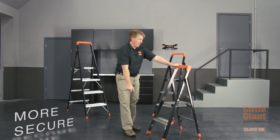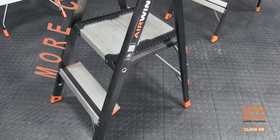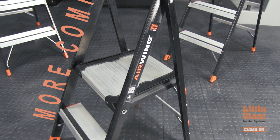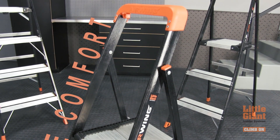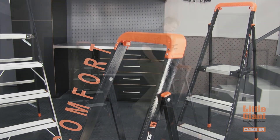It features big wide steps for comfort and safety, and a nice wide standing platform at the top. You can work directly up against your work instead of twisting on a stepladder and reaching to the side.